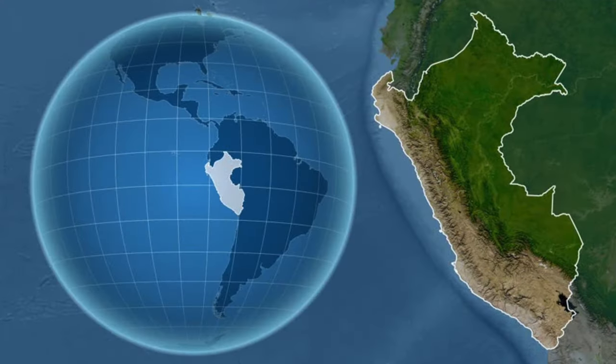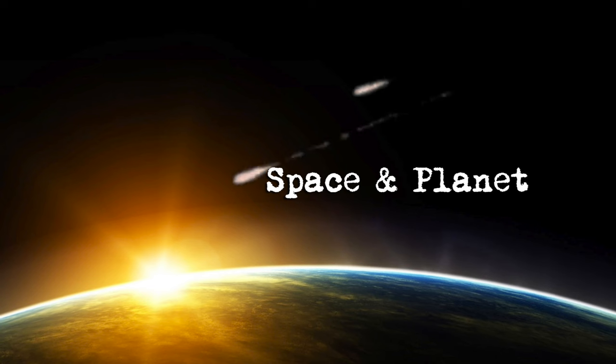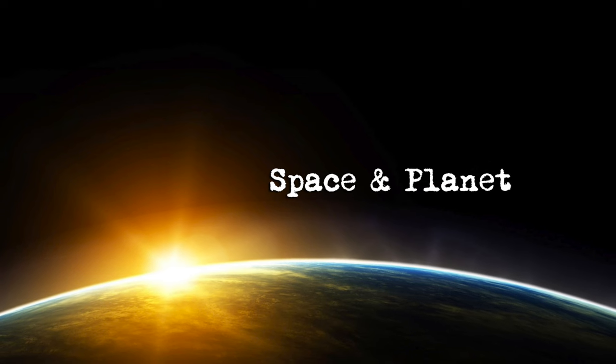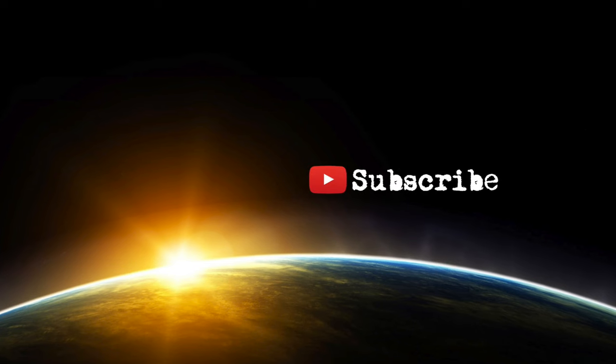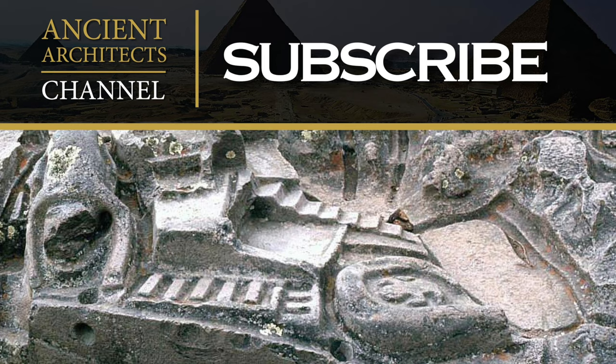I have just relaunched my new channel Space & Planet, which focuses on Earth and space science news and independent scientific research from around the world. Please subscribe — I have left the link in the description below. Thank you very much for watching this episode of Ancient Architects. If you enjoyed the video, please subscribe to the channel, like the video, and leave a comment below.